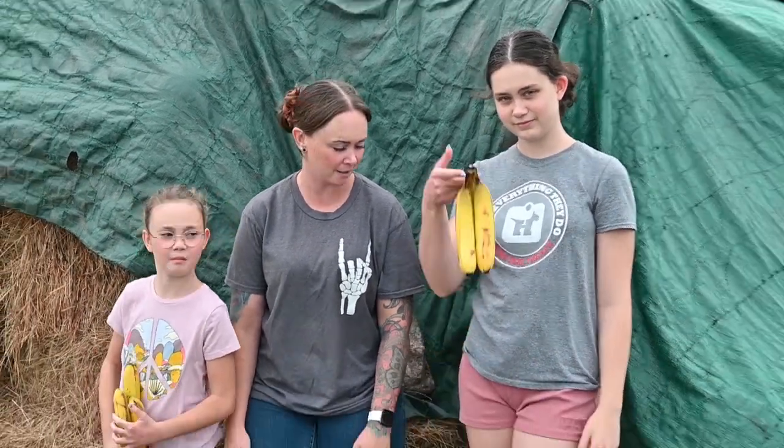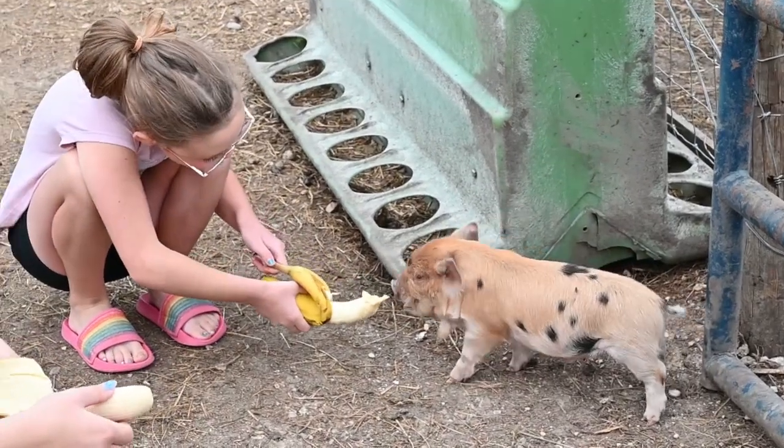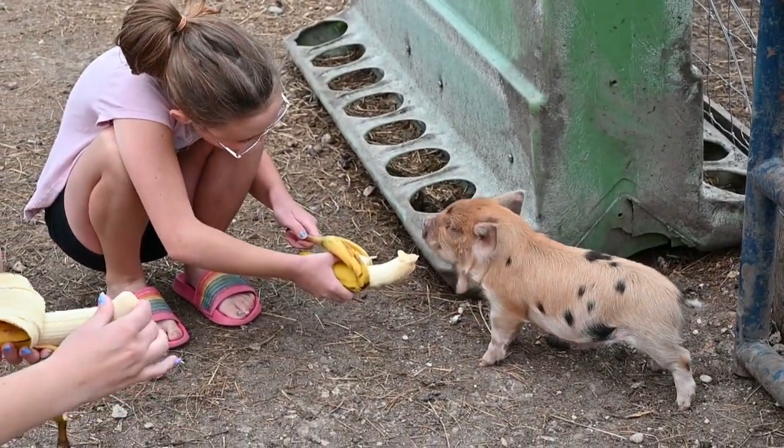Hey guys! It's been a while since we've done a video but we've been busy here on the farm. We were at the grocery store today and on the clearance rack we found some bananas, so we thought we would bring home some treats for the animals.